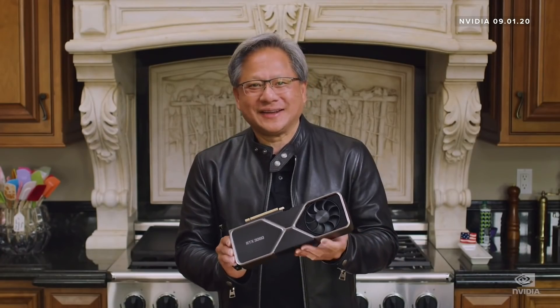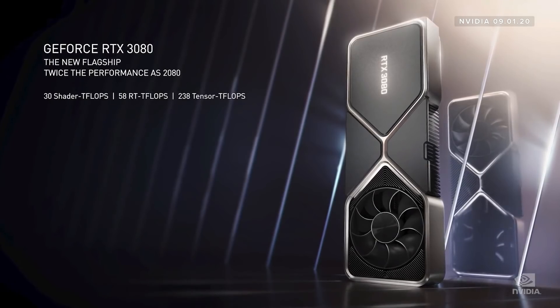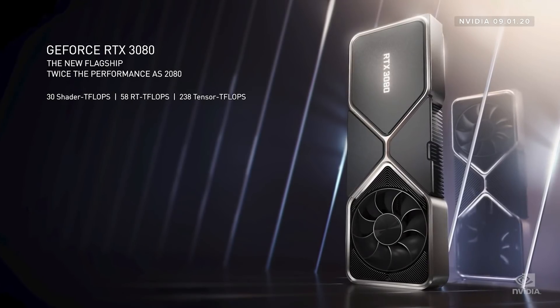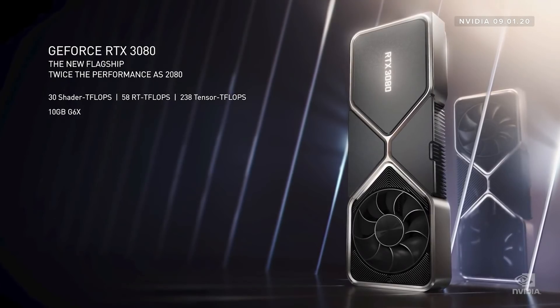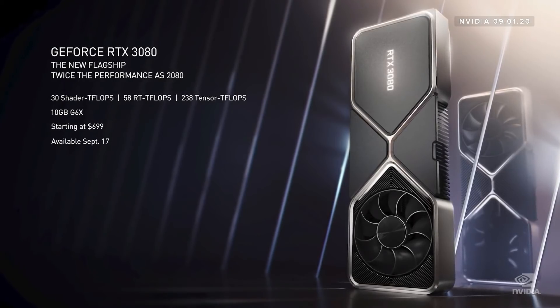Ladies and gentlemen, the NVIDIA GeForce RTX 3080 — our new flagship GPU, powered by Ampere, our second-generation RTX GPU architecture. Incredible amounts of processing in the shader, RT ray tracing core, and tensor core for AI processing. 10 gigabytes of G6X. Twice the processing power of the 2080 at the same price, starting at $699. Available September 17th.